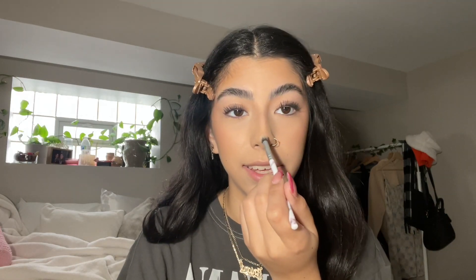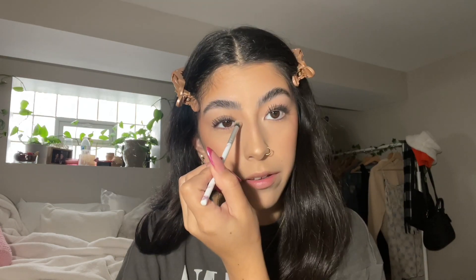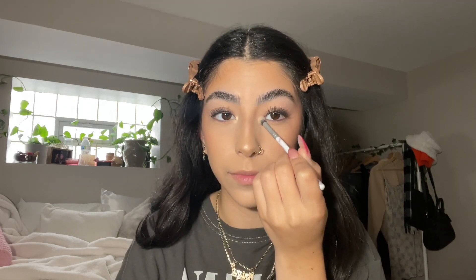Mascara is done. One of the last steps is highlighter and I only apply it to my nose and my inner corners. I've been using the ColourPop Super Shock Cheek Highlighter in the shade Lunch Money for a while now — it's like a cream-to-powder formula. Putting it on the tip of my nose is literally my favorite thing.